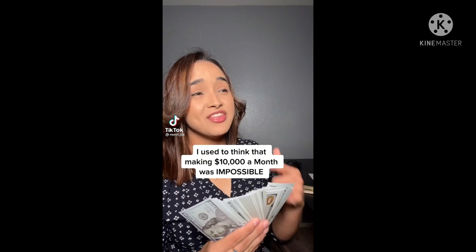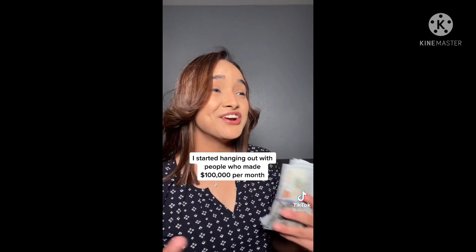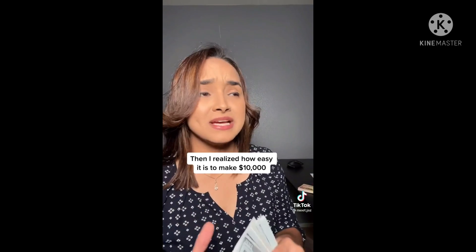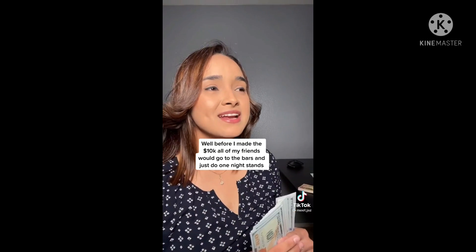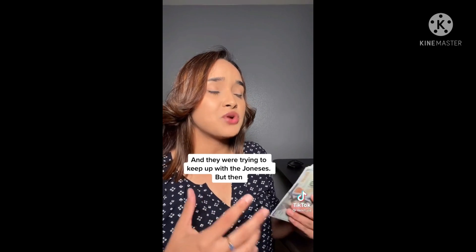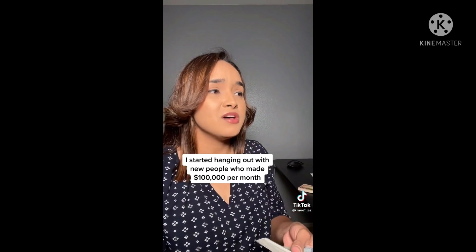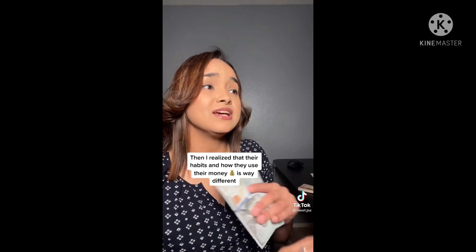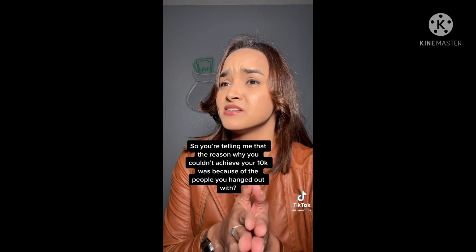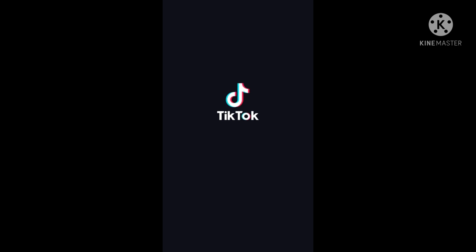I used to think that making $10,000 a month was impossible. But I started hanging out with people who made $100,000 per month, and then I realized how easy it is to make $10,000. Before I made the $10,000, all my friends would go to the bars, do one night stands, and just try to keep up with the Joneses. But then I started hanging out with new people who made $100,000 per month, and I realized that their habits and how they use their money is way different. So you're saying the reason you couldn't achieve $10,000 was because of the people you hung out with? Yeah, think about it — if everyone is going after their dreams, you're going to go after your dreams too.